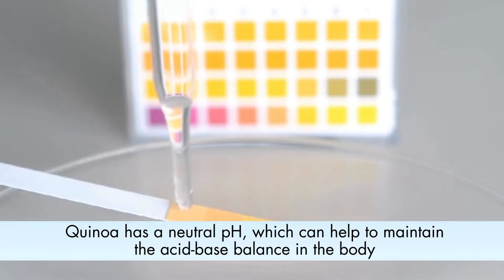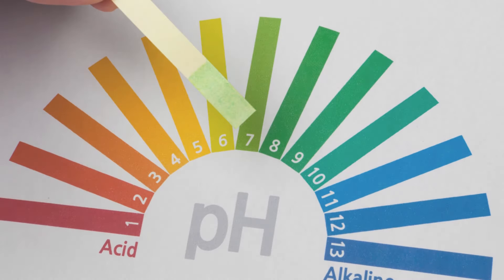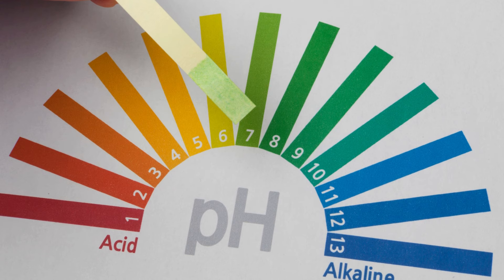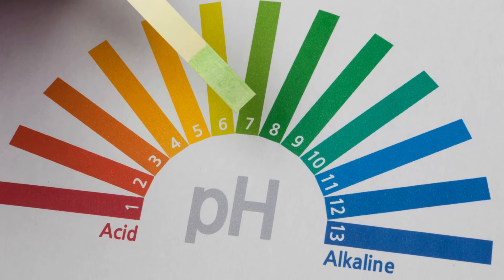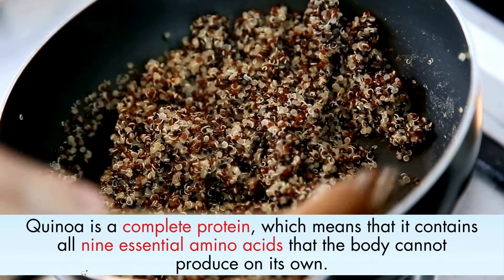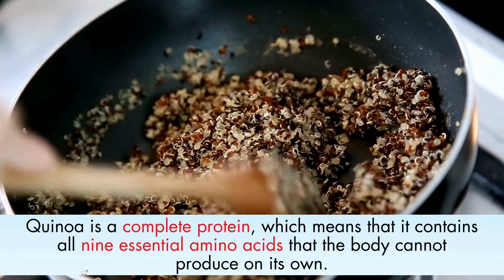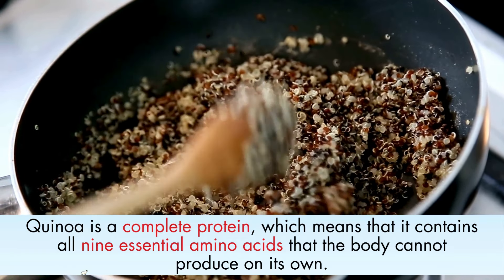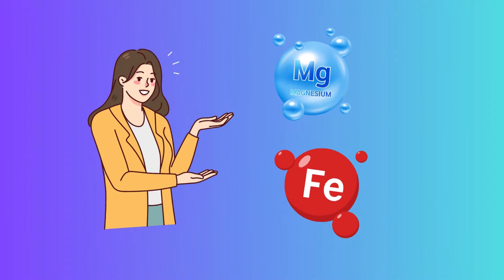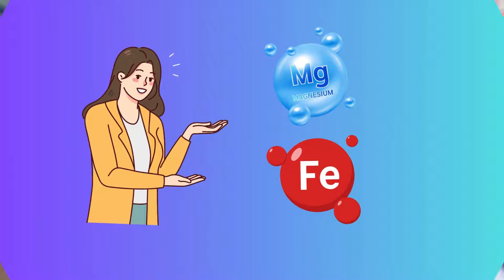Additionally, quinoa has a neutral pH, which can help to maintain the acid-base balance in the body. This is important because uric acid is more soluble in an alkaline environment, making it easier for the body to eliminate it. Quinoa is also a complete protein, containing all nine essential amino acids the body cannot produce on its own, and is a good source of iron, magnesium, and other nutrients important for overall health.